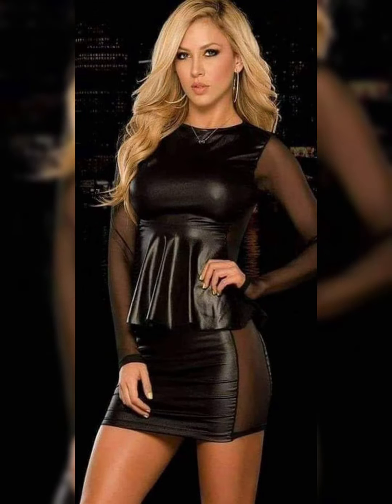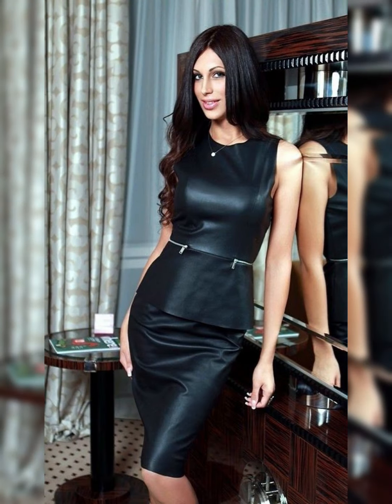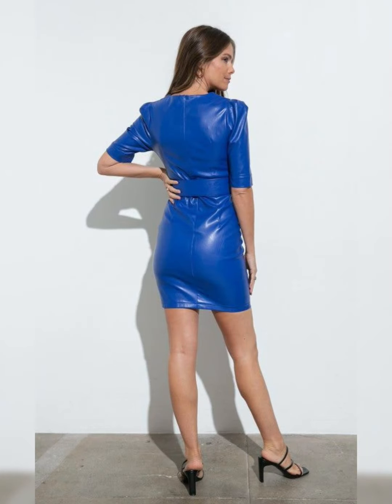Thank you for watching my video. See you soon again with another video and another latest rental collections of latex and leather over-knee high heel long boots.